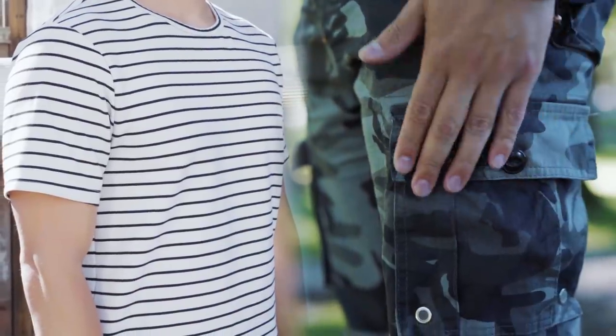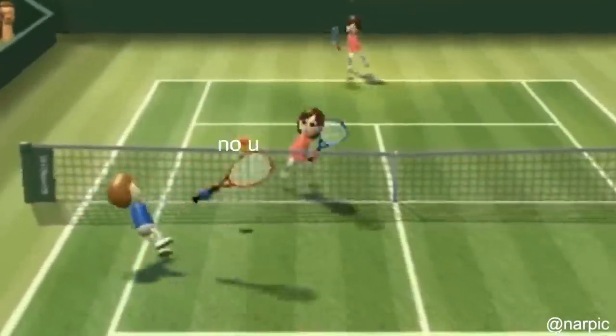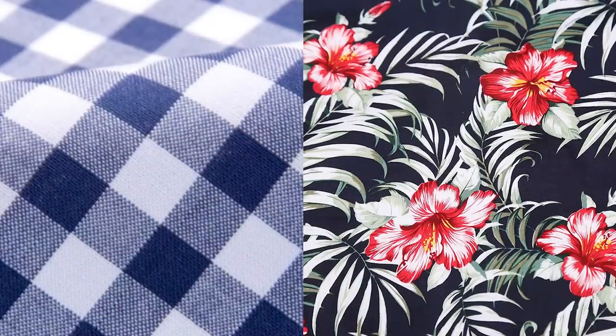Today we are gonna be talking about patterns. Basically anything that repeats itself the same way is considered a pattern — stripes, camo, your girlfriend saying no when trying to pick out a restaurant, gingham, floral, and much more. So let's just get into this video.